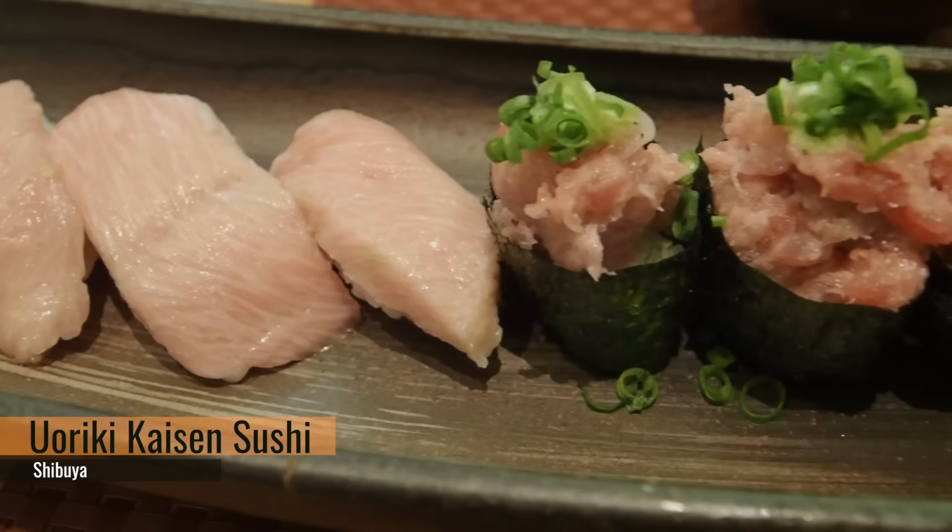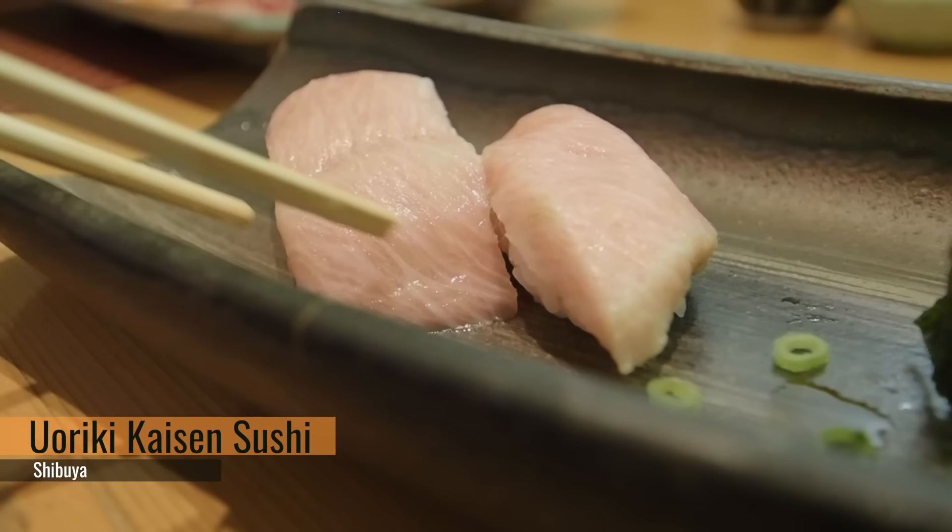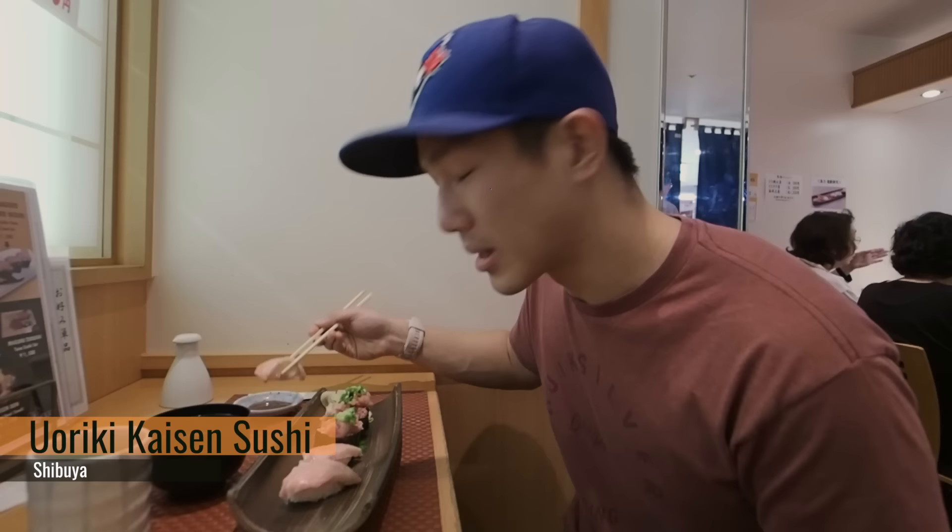When you look at what we have here, the Fatty Tuna Set — it's a beautiful thin color. This looks really good. They asked us if we wanted wasabi inside and we said yes, so the wasabi is actually already inside. Don't need to add any additional wasabi. Melt in your mouth. And this is only 1500 yen, which is about 16 Canadian dollars. This is a steal — look at how many pieces you get.